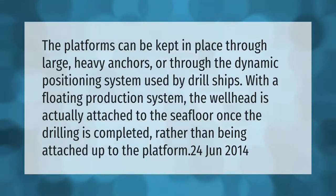Platforms can be kept in place through large heavy anchors or through the dynamic positioning system used by drill ships. With a floating production system, the wellhead is actually attached to the seafloor once drilling is completed, rather than being attached up to the platform.